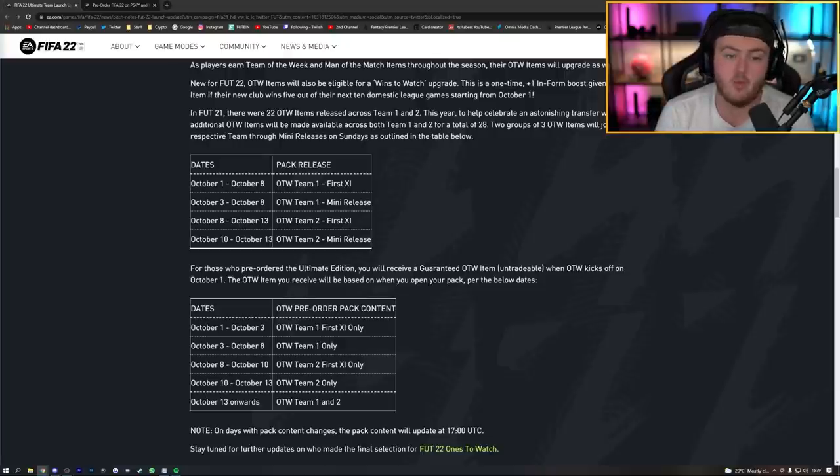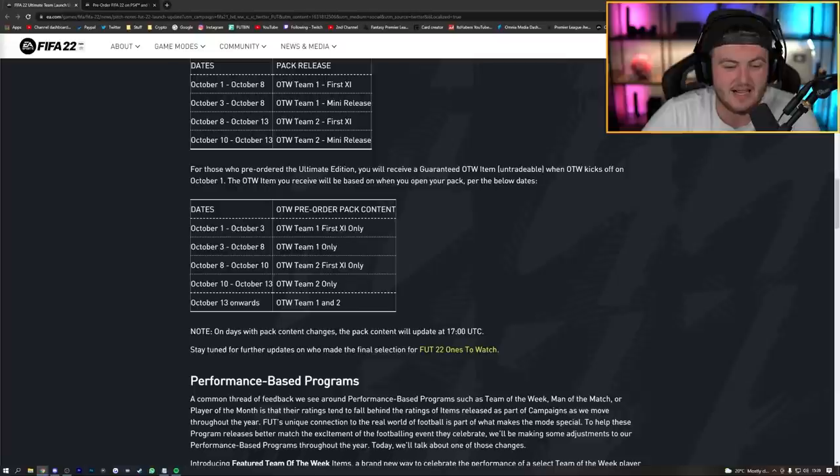A lot of people have been asking about FIFA point carryover — yes, there will be a FIFA point transfer. If you have FIFA points on your FIFA 21 account, you can one-time carry them over to FIFA 22. Many people load up FIFA points before the new game so they can open packs straight away. The prompt will appear the first time you log in on console.